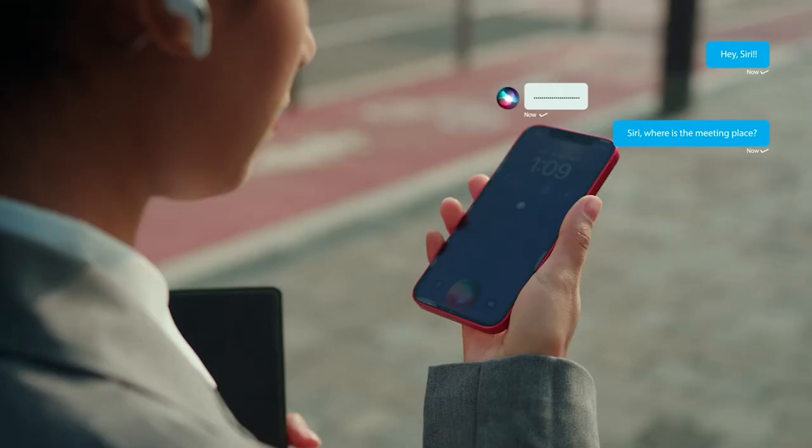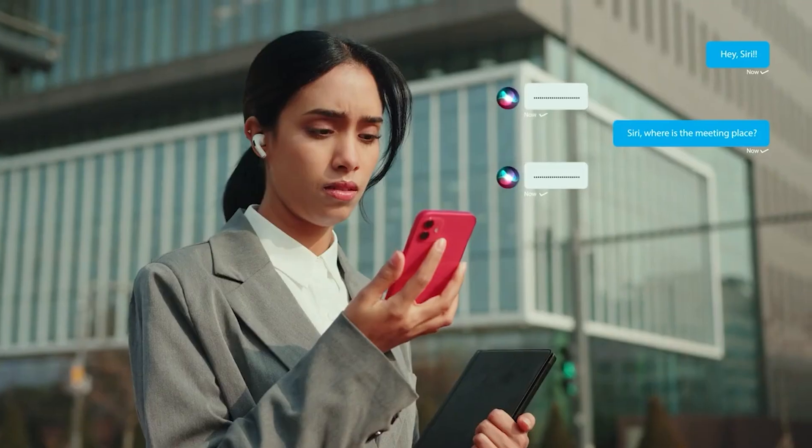Siri, where is the meeting place? Sorry, I didn't quite get that. Where should I go? Walk east along Convention Center Drive for about 0.2 miles.